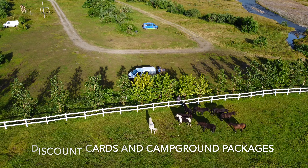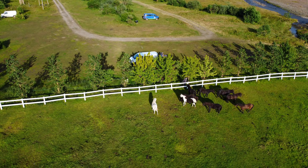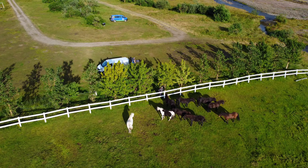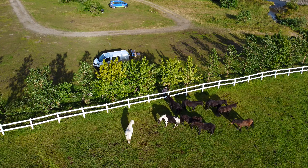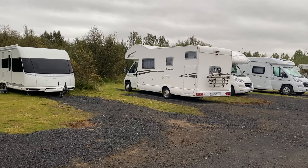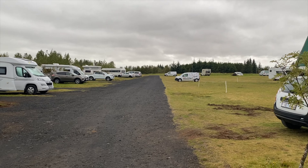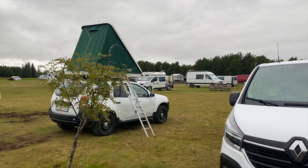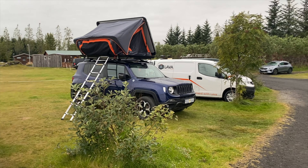The van companies may try to sell you a discount card or package deal for campgrounds, but for us that didn't work because it really limits where you can go each day. It was much better to just go wherever we wanted and then find a campground without being tied to a discount card network. Here's a look around the campground we stayed at in Selfoss — probably one of our least favorites because they put everybody right next to each other. The total cost was about 4,000 kronor, which is almost $30 a night.